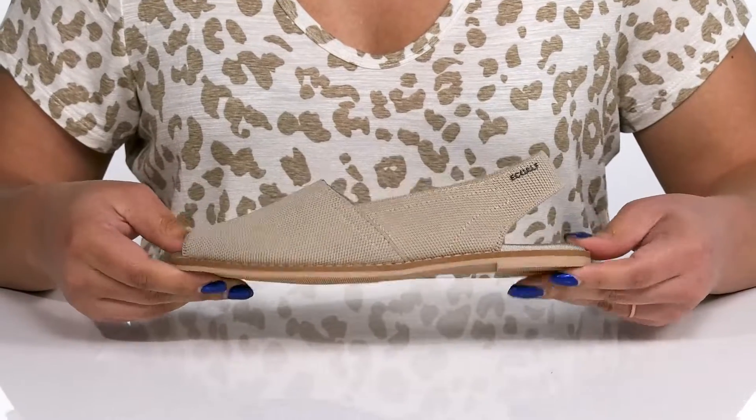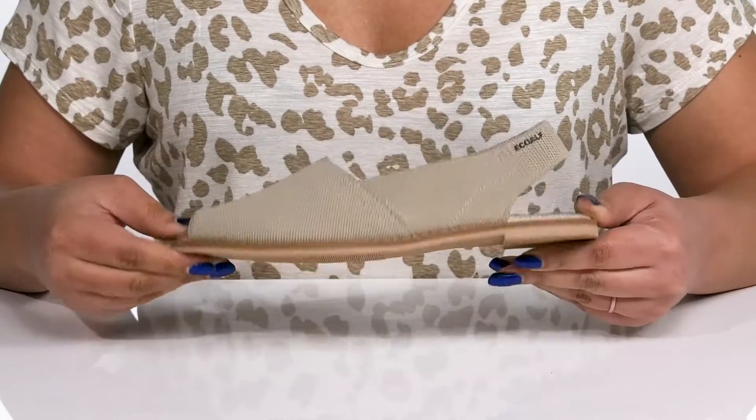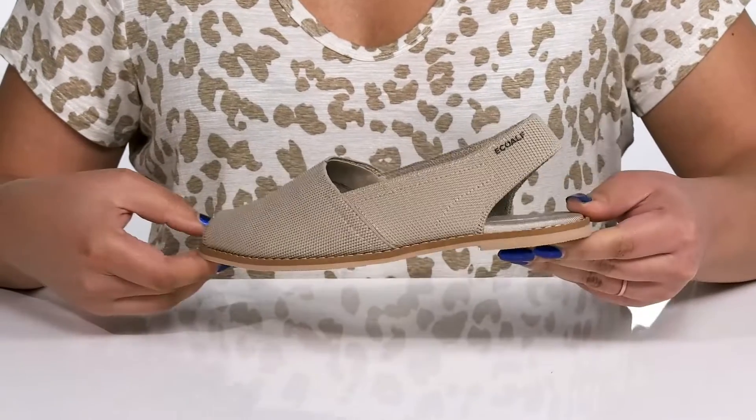It's all on top of a durable rubber outsole that is grippy to keep you stable. Wear these with a cute pair of skinny jeans.